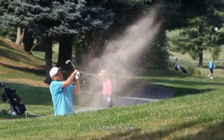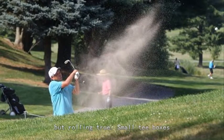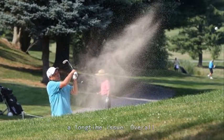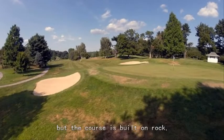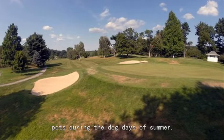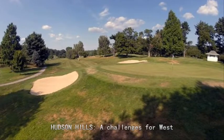Conditions: the greens are in good shape — a little slow but rolling true. Small tee boxes tend to get chewed up. Drainage is a long-time issue. Overall, the fairways are respectable, but the course is built on rock, so the grass will get crunchy in spots during the dog days of summer.